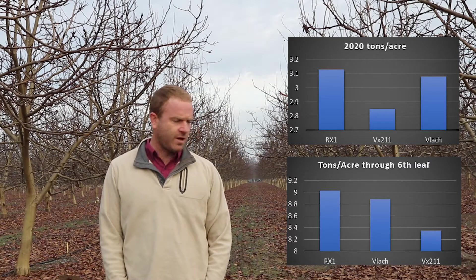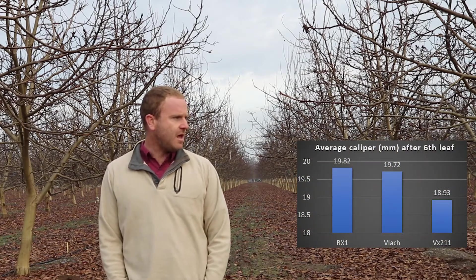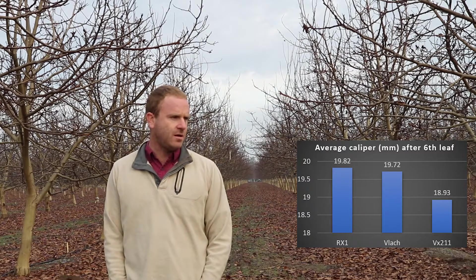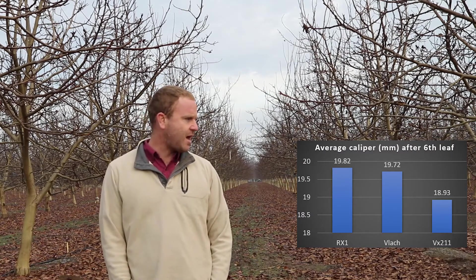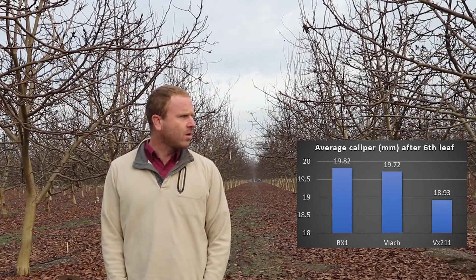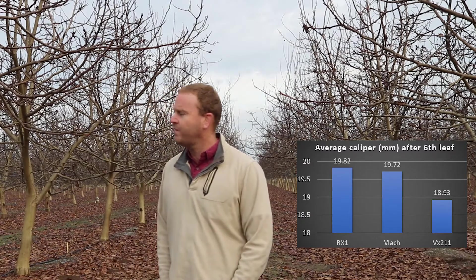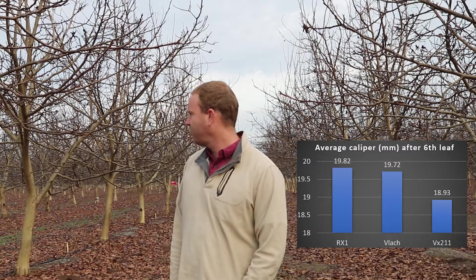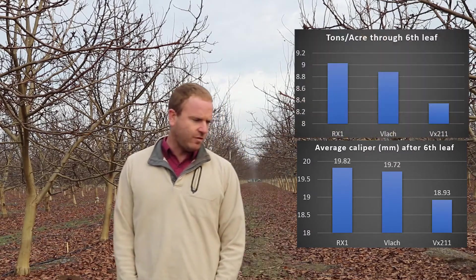We've been picking up some differences between the rootstocks. So far the highest yielding and the largest tree in the trial has been RX1. This is a normal soil typical of our neck of the woods — pretty well drained, pretty good water holding capacity. The only significant issue we've had here is some chloride from the well, and RX1 has seemed to display a little more chloride symptoms in terms of having leaves that are a little bit browner later in the fall — but it has not seemed to slow it down at all. It's the highest yielding and the largest tree in the trial. VLATCH is pretty close behind.